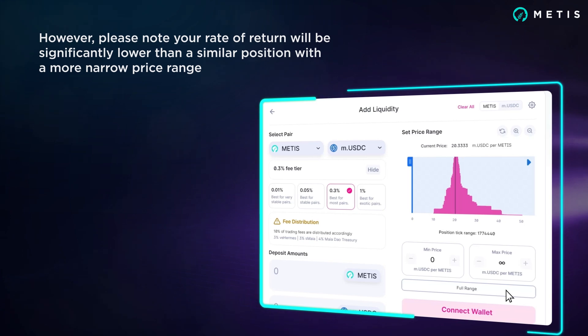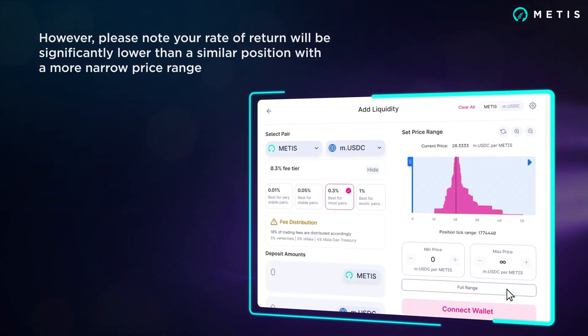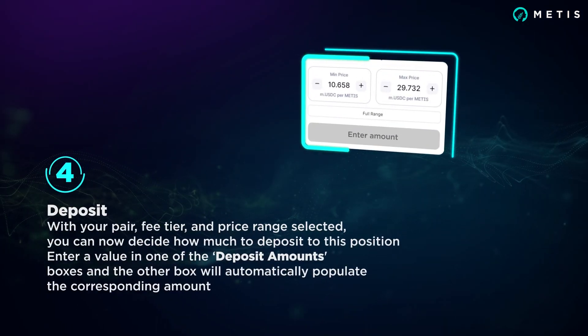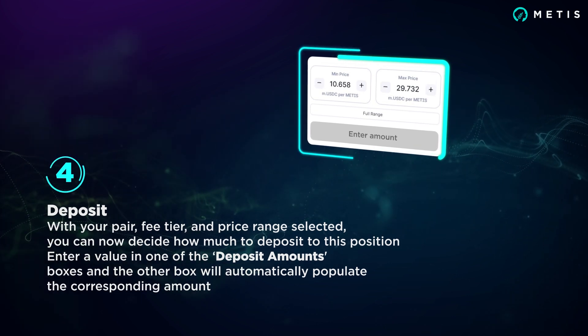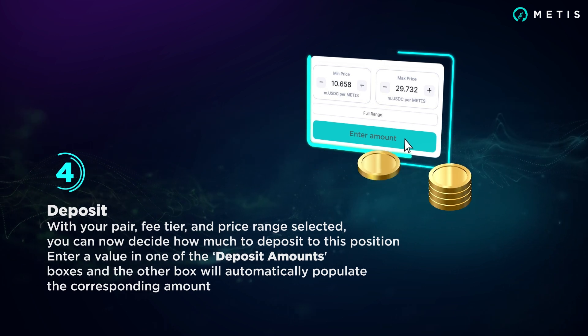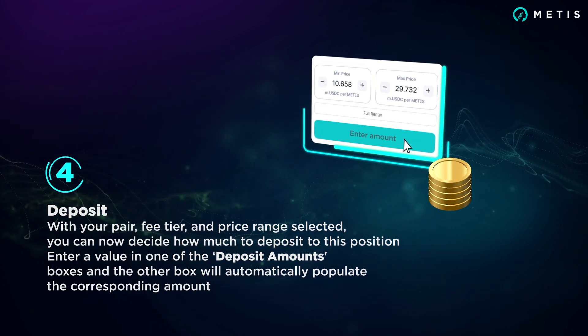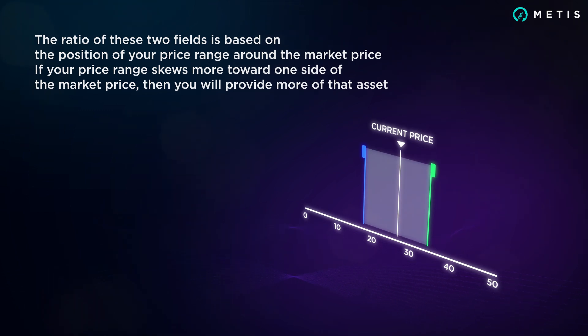However, please note the rate of your return will be significantly lower than a similar position with a more narrow price range. With your pair, fee tier, and price range selected, you can now decide how much to deposit. Enter a value in one of the deposit amount boxes and the other box will automatically populate the corresponding amount. The ratio of these two fields is based on the position of your price range around the market price.